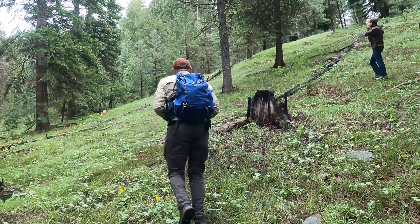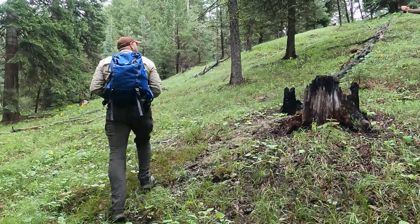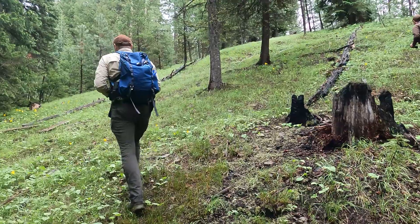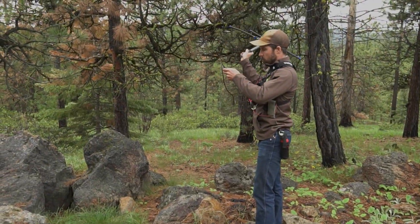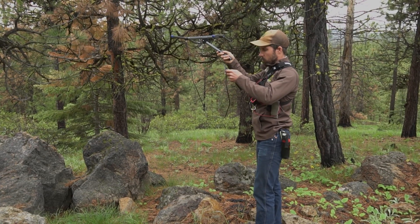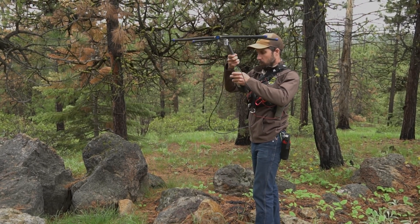Mule deer populations have been declining throughout the west. We're interested in finding out another possible reason why that decline may be happening — specifically in fawn survival. So we are not only collaring adult deer to track mortalities, but by working with these fawns we're capturing another stage of the life cycle that may be really important.